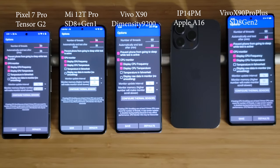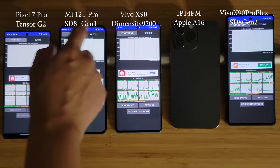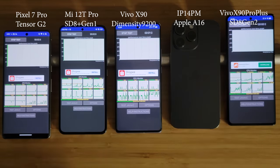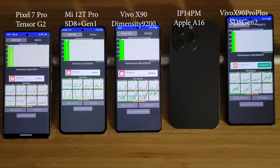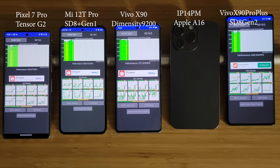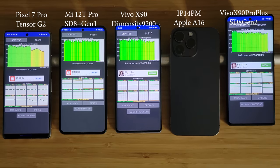Our final test is a CPU stability test using software called the CPU Throttling Test, available on the Play Store but not for iPhone, so we'll compare the four Android devices. This test utilizes all CPU cores — all eight of them — and will last 20 minutes, measuring performance and temperature when the CPU is under full load.